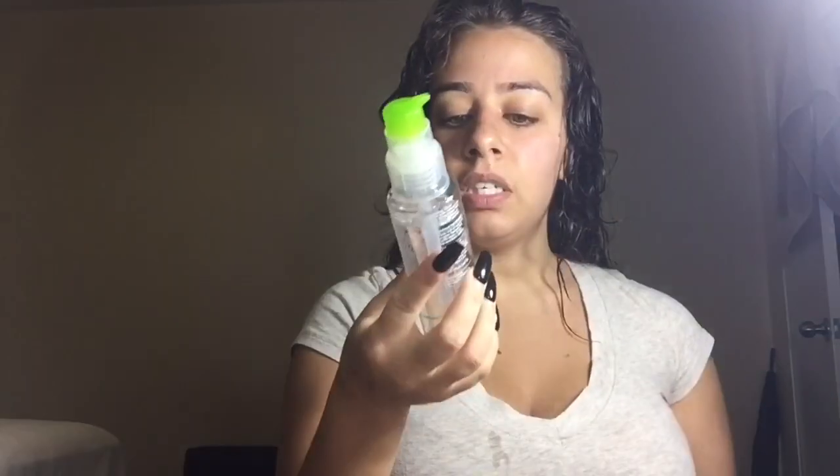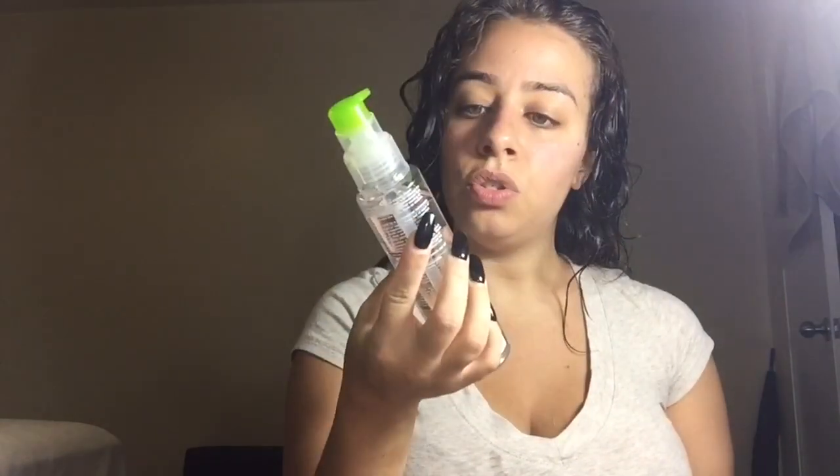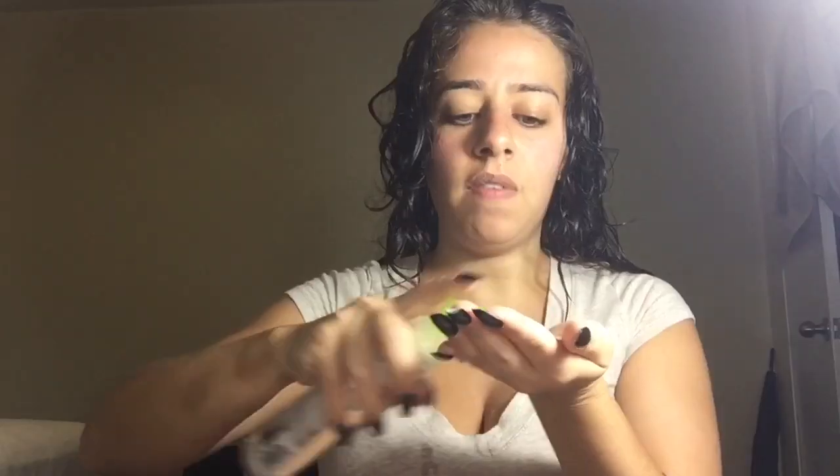Hey, I'm out of the shower and I'm going to be blow-drying my hair. I'm going to use a paddle brush. This is Paul Mitchell Smoothing Super Skinny Serum. This is supposed to cut your drying time. I have a lot of hair, so I'm going to use three pumps. You put it in your hair when it's wet.